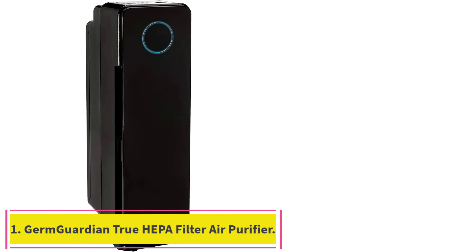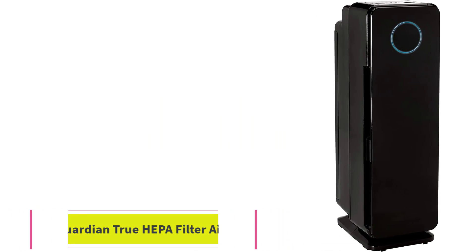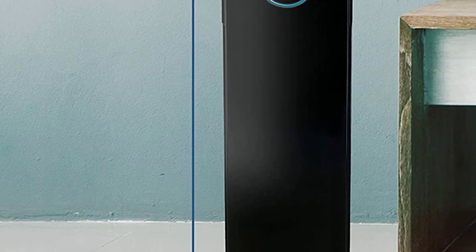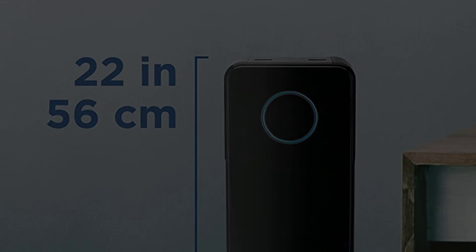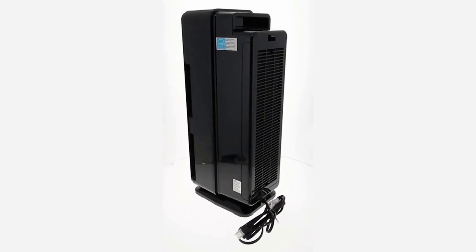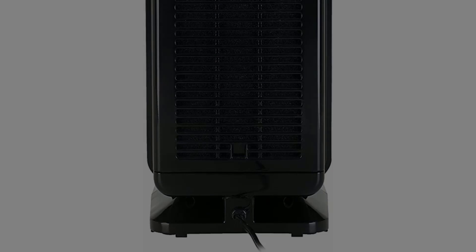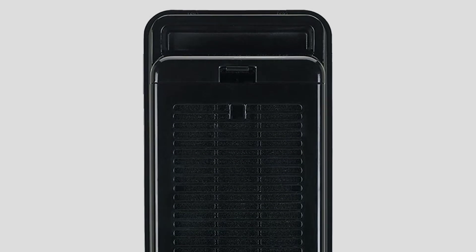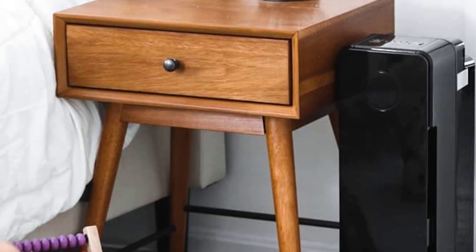Starting at number 1: GermGuardian True HEPA Filter Air Purifier. This is a 4-in-1 air purifier for homes and offices. With an electrostatic HEPA media air filter, this unit is able to reduce up to 99.97% of harmful germs, including dust, pet dander, mold and mildew spores, pollen, and other allergens as small as 0.3 microns. This means that you and your family members will be free from recurring respiratory complications.